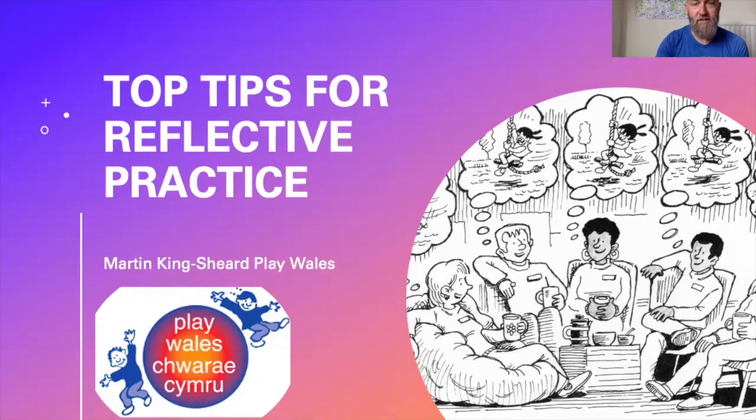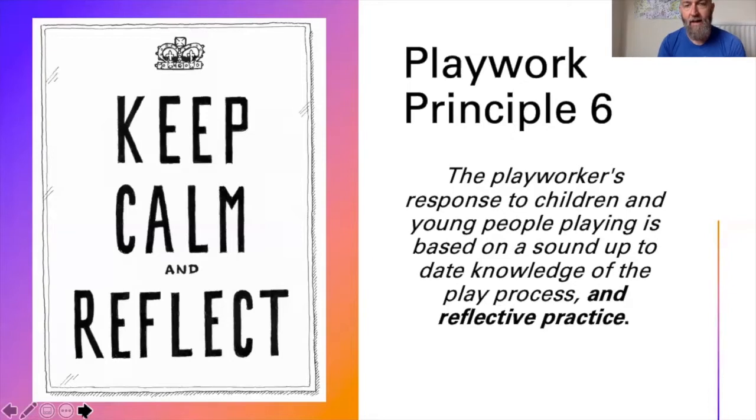Here are our top tips for reflective practice. First of all, when we talk about reflective practice, what do we mean by that? When we refer back to our Playwork Principles, Principle 6 says that the Playworker's response to children and young people is based on a sound and up-to-date knowledge of the play process and reflective practice. That's really important — everything we do, how we respond to children's play, is based on our knowledge of the play process through training, reading, professional development, and reflective practice.